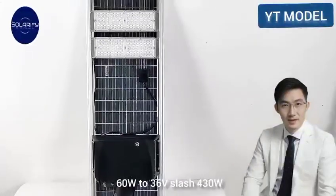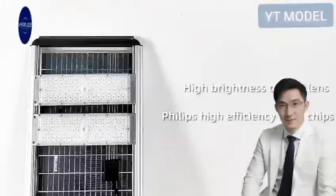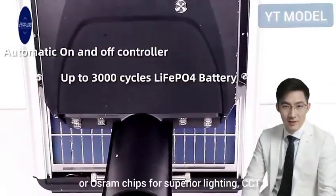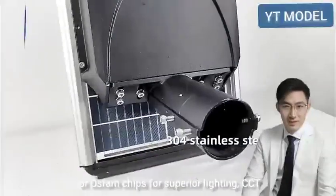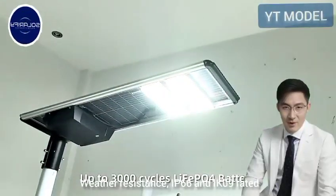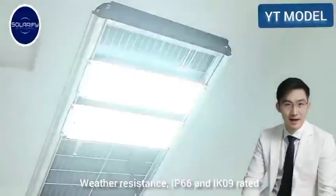Solar Panels: efficient panels from 18V-60W to 36V-430W. LED chips: BridgeLux, Philips, or Osram chips for superior lighting. CCT: 2700K to 6500K.